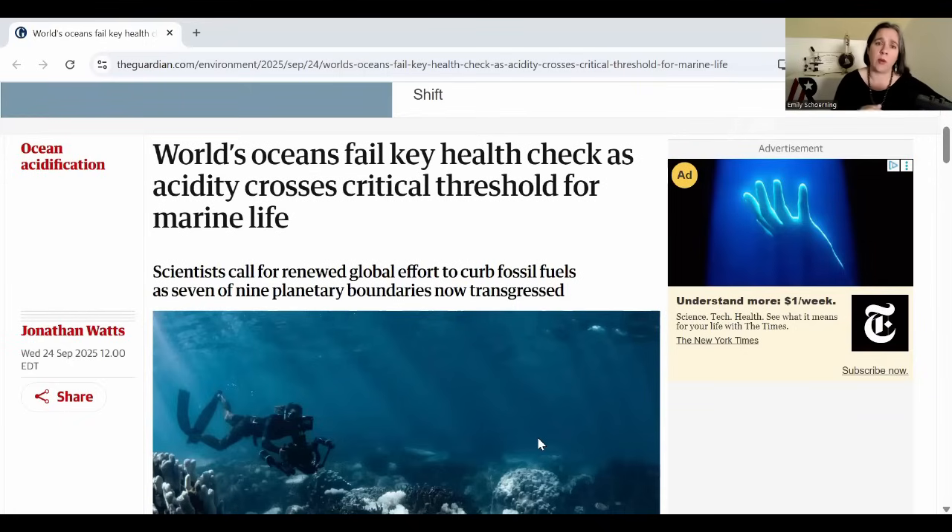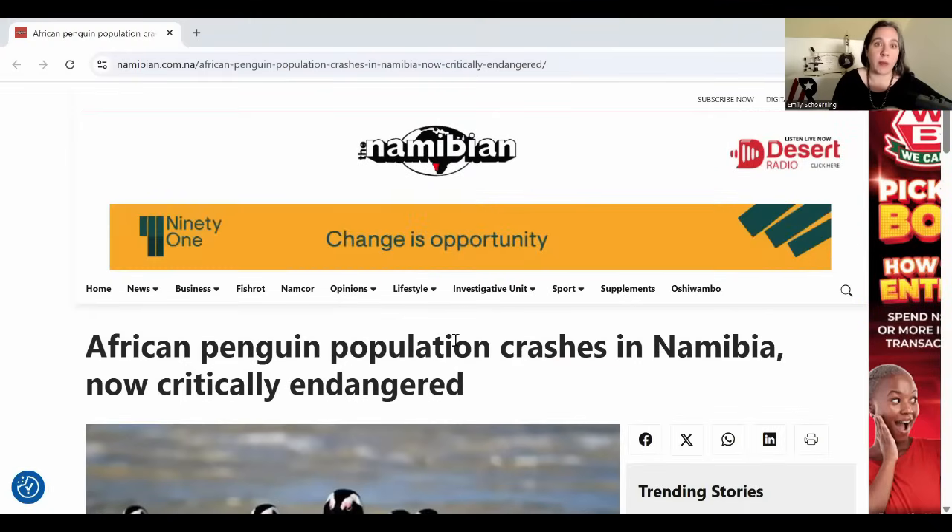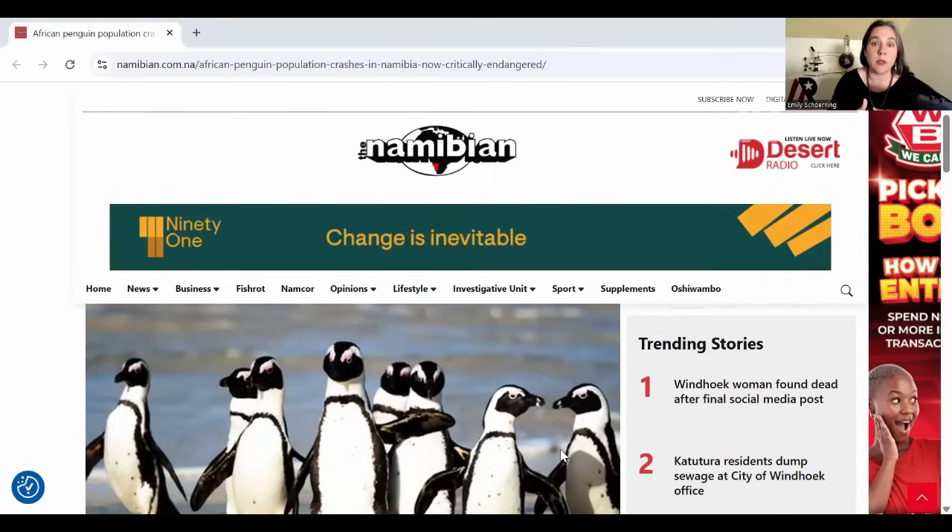Folks, I hope you're getting the core message from this Earth Systems Update: the oceans are experiencing very big changes now. These changes are currently disrupting and are going to continue to radically disrupt major food webs in the world's oceans. This isn't a next-generation problem — we're going to see these impacts unfold in the next few years. We're already seeing the population crash of African penguins in Namibia, and the response on the ground is actually very strong — people are trying to stabilize these populations and their food systems.